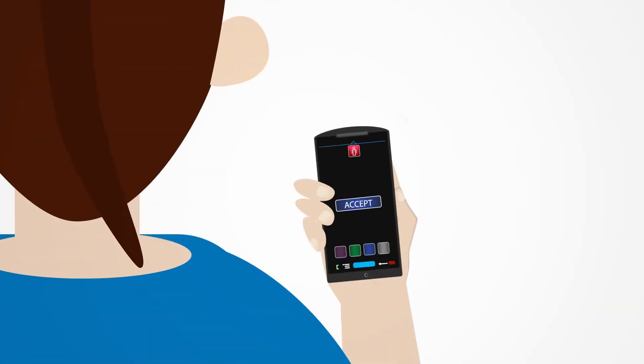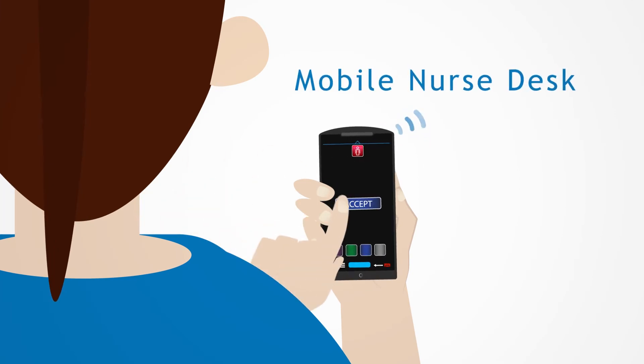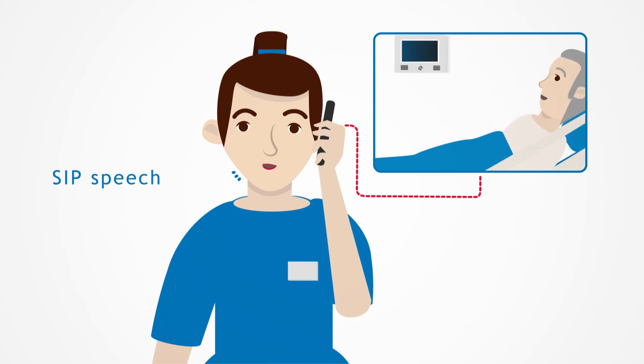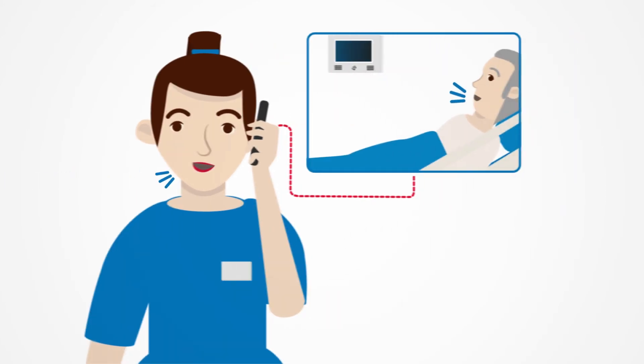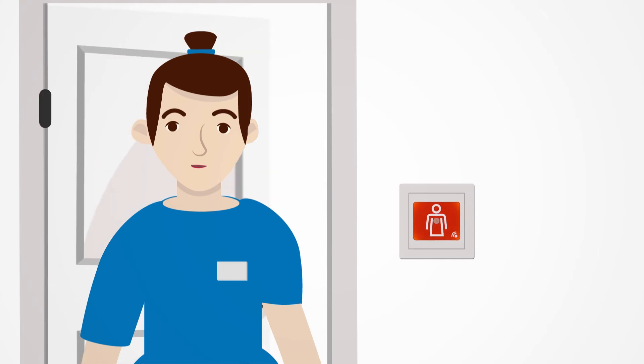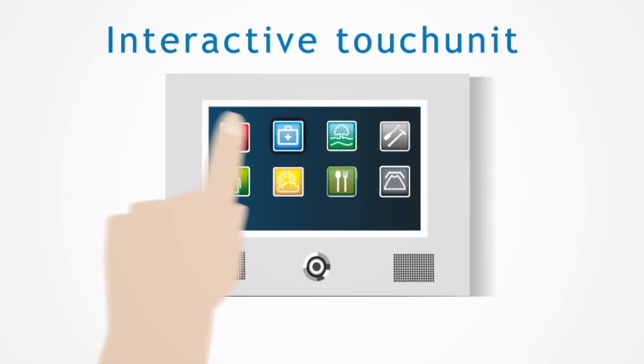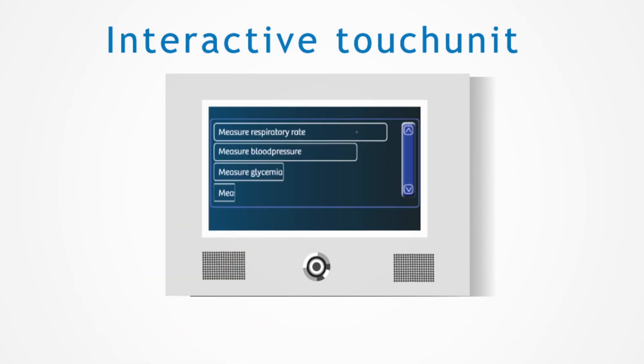All calls are processed instantly to the mobile nurse desk. SIP Speech provides a direct voice connection with the nursing staff to immediately know the reason for the room call. On the SIP touch unit, you can easily check off all nursing tasks.